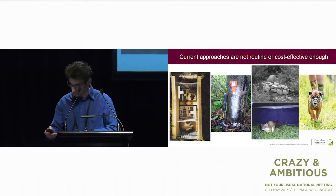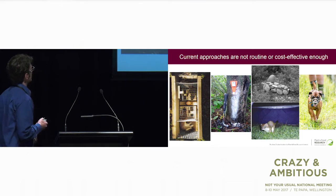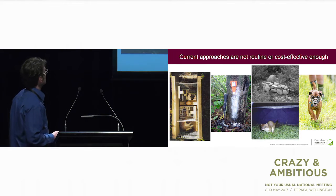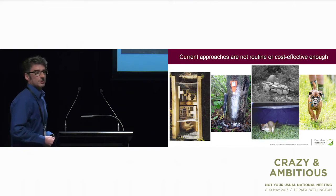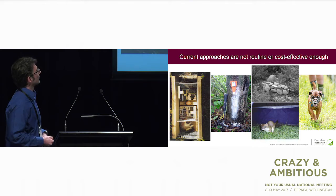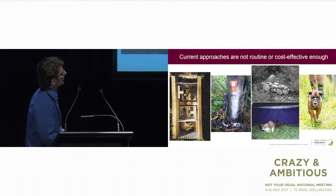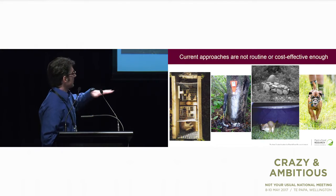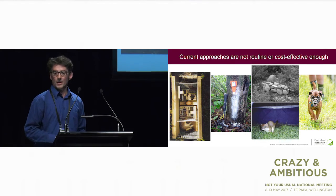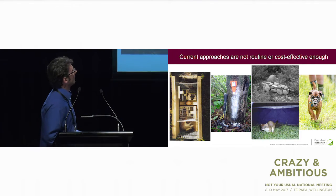So I've got some examples here. This one is a kill trap — it requires somebody to go out into the bush, put some bait in, and then come back later and check whether an animal has been killed. The one here is a wax tag, and again that requires somebody to go out and then come back to check for teeth marks, which can identify what kind of pest has been chewing on it. We have a tracking tunnel where you put something on the inside so you can look at the shape of the footprints of the animal going through it. These are all incredibly labour-intensive and there just isn't the money to make routine daily monitoring feasible.